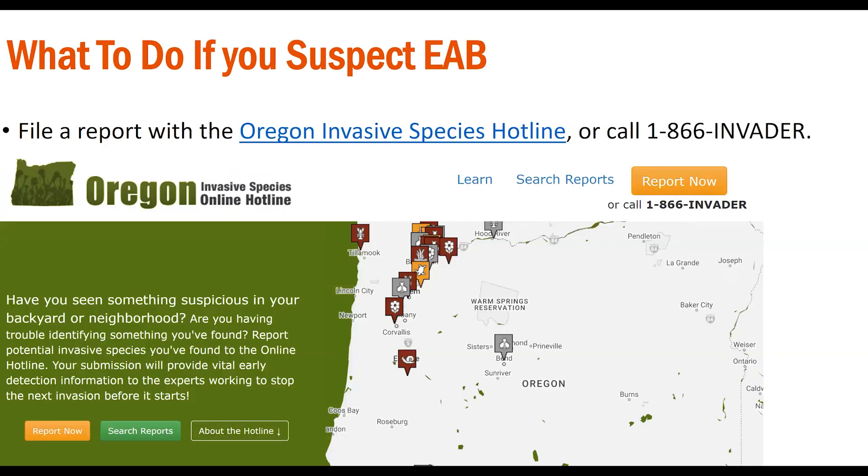What do you do if you suspect that you have found an emerald ash borer beetle or an ash tree infested with this pest? You should contact the Oregon Invasive Species Hotline. You can make a report online or call 1-866-INVADER. Make sure to take photos of the surrounding environment, the whole tree, and any signs or symptoms of the insect. Take note of the exact location of your detection and include it in your report. If you suspect you found the beetle itself, try to collect it in a crush-proof container, label it with the date and location, and put it in a freezer. An expert from the Oregon Department of Agriculture or the Oregon Department of Forestry will contact you for follow-up.